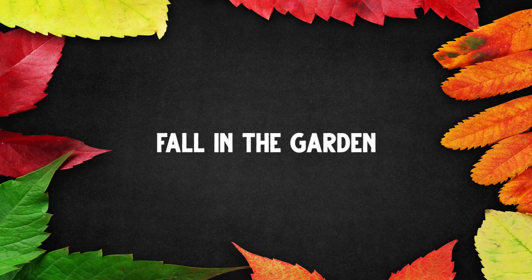Fall in the garden - let's chat about some things you can do in your garden in the fall. If you are enrolled in my online gardening course, be sure to log in to watch this video, because as I talk about all of these things I will link into the course where you can learn more. If you are not enrolled, I will give you a link down below where you can check it out.